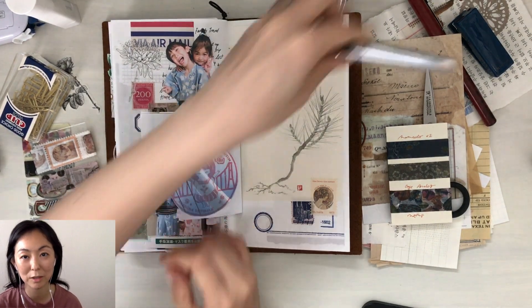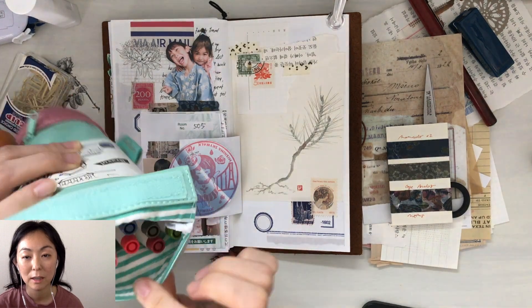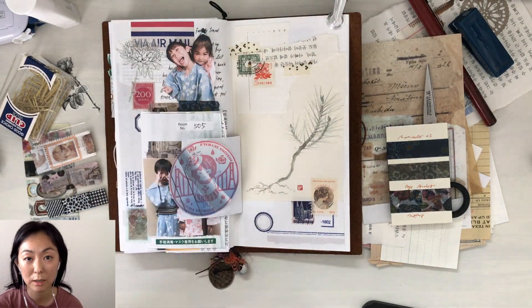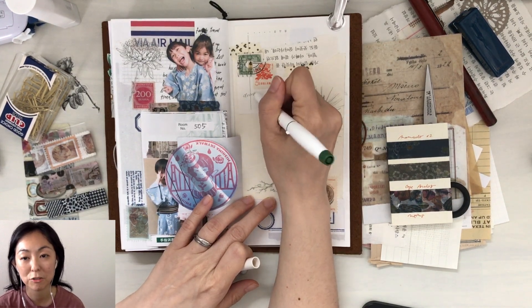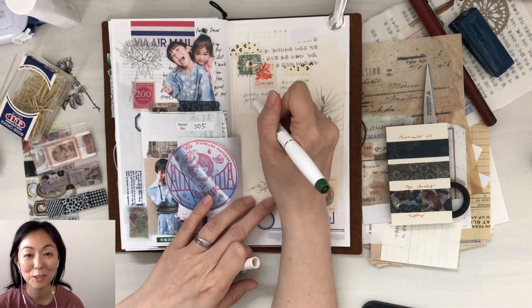I do end up journaling on the other side — maybe it's off camera, but I did end up finishing. I grabbed one of the Sailor Shikiyori markers and used this deep green color to journal, and that's pretty much it for this spread.